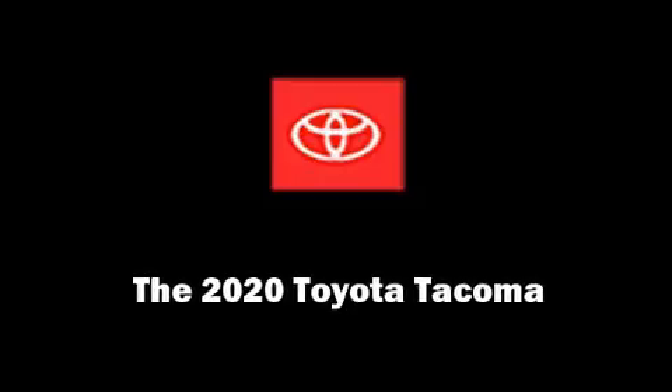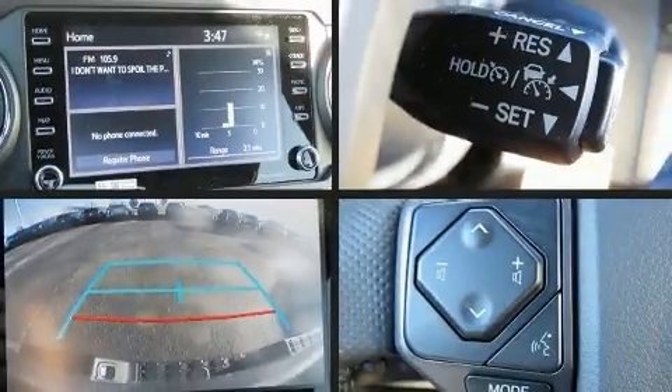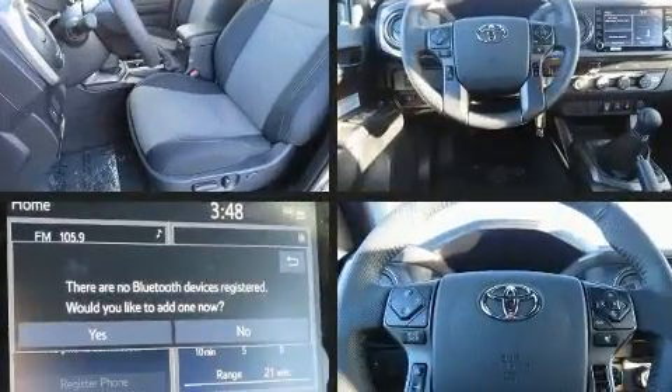Outstanding design defines the 2020 Toyota Tacoma. This four-door, five-passenger truck is waiting for you to take home.